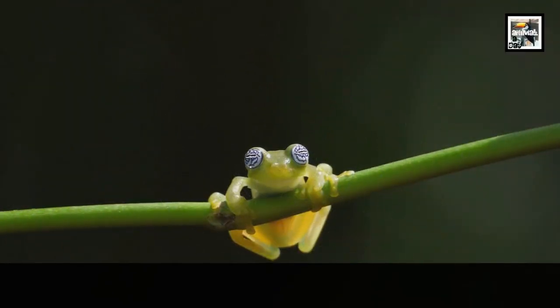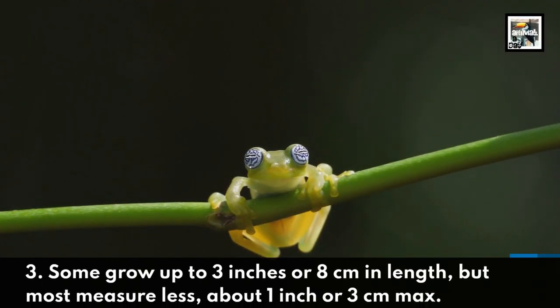3. Some grow up to 3 inches or 8 centimeters in length, but most measure less — about 1 inch or 3 centimeters max.